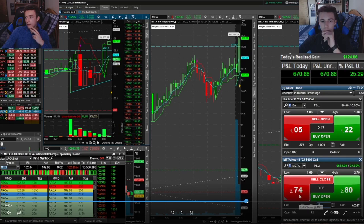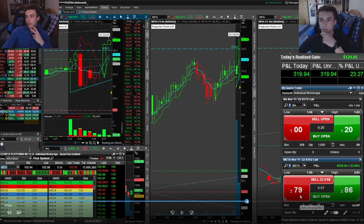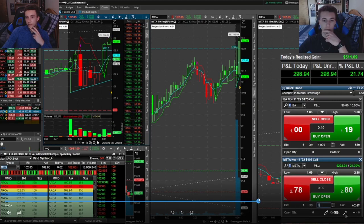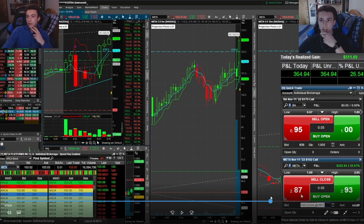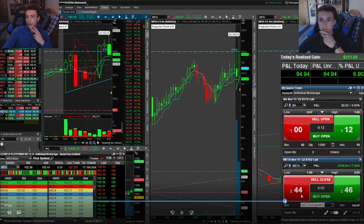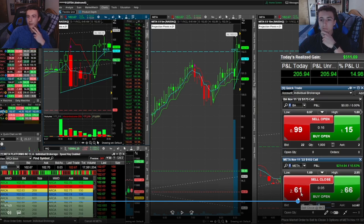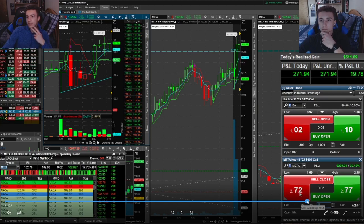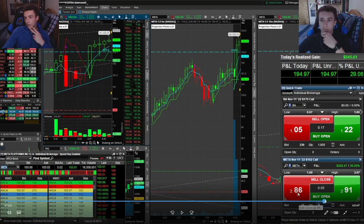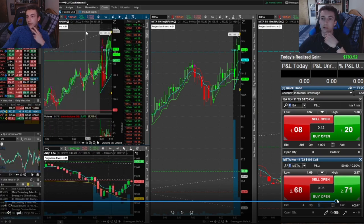I got out of half of that position just on this momentum push, and then I was saving the other half for the 103 break. Since I had waited this long in the trade, I was looking to get out of the rest of my position at the top of this trend line. That just didn't end up happening, so I was sitting pretty comfortably in this trade. Once I saw Meta stop pushing with NQ right around here, I just decided to call it and exit the rest of my position on that trade. Regardless, that was a decent trade on Meta — $783 dollar profit for the day.